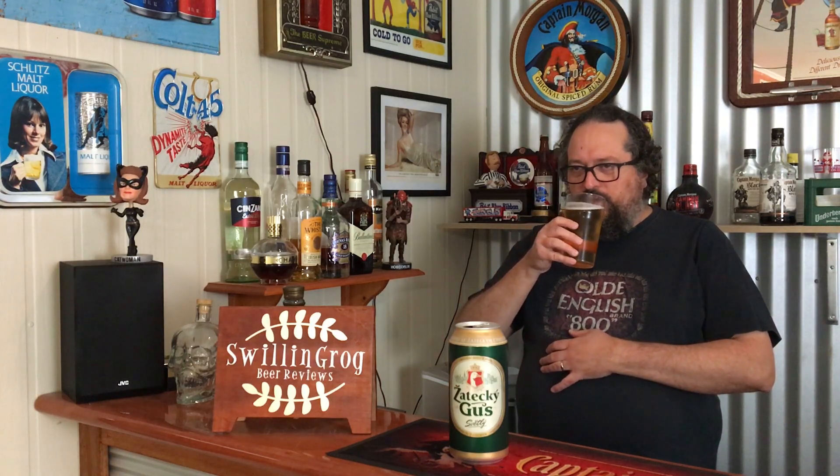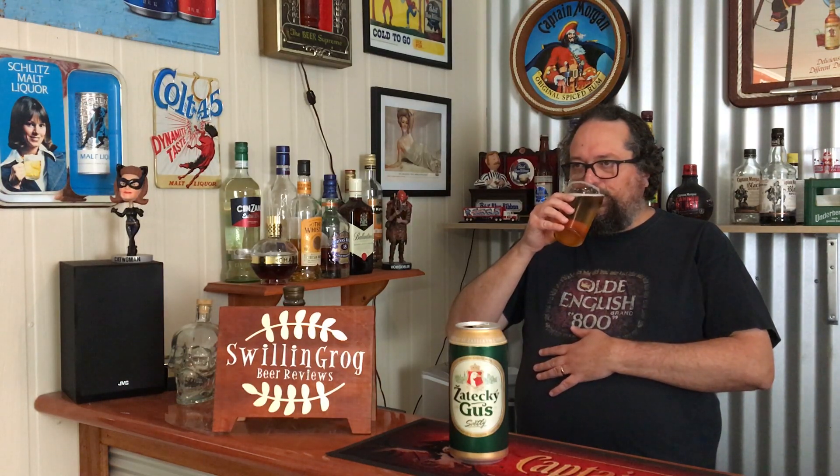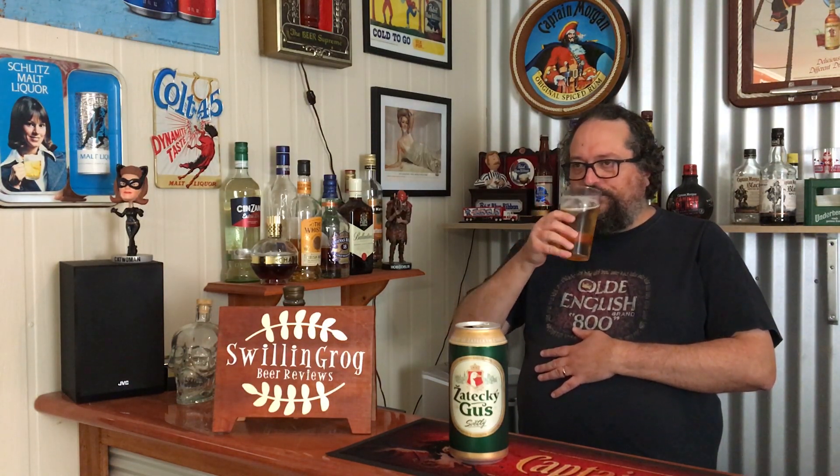Up front getting a nice malt hit — tasting those sweet malts. A subtle sweetness, not sickly sweet. So far it's really hitting the spot. I must have another gulp. It's definitely going down smooth; the body is right on medium and has an ice-creaminess to it.